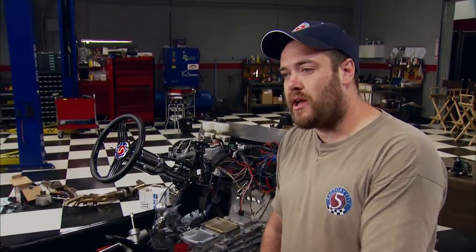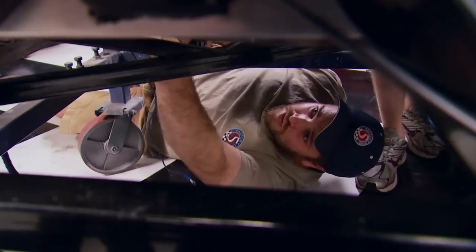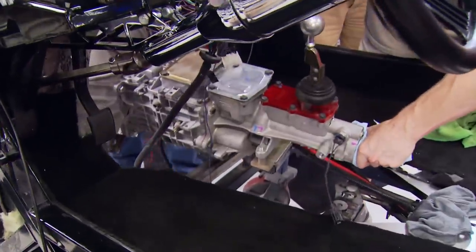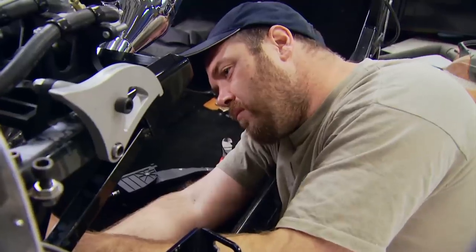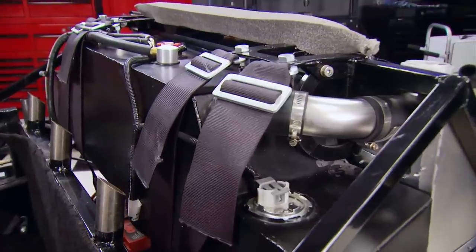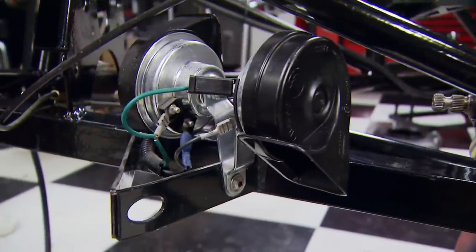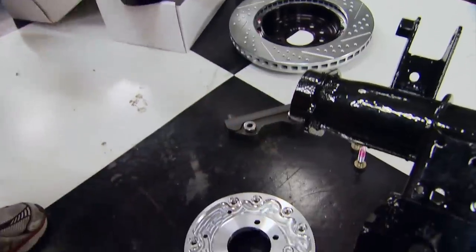The drivetrain conversion involves swapping out the small block for the new 5.0. The engine mounts and fuel system have changed. The transmission is a Tremec 3550 that was already in the car, so all that needs to change is the bellhousing, flywheel, and clutch. While the car is apart they can clean up and plate some parts, since it has a lot of hard miles on it. They're reusing the fuel cell, wiring, brake reservoirs, and horn. The nine-inch rear end stays too, but will get stronger brakes to match the Coyote.